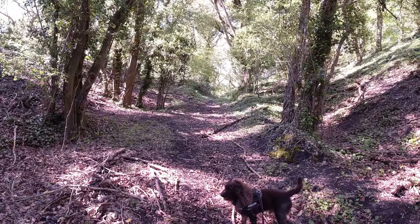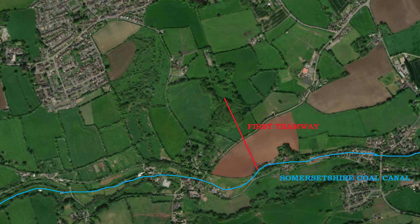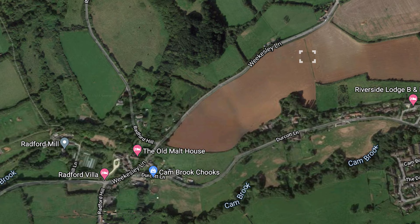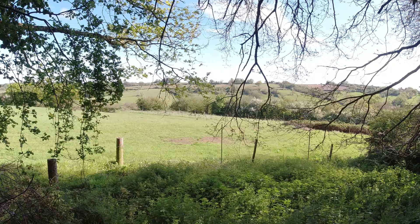Just looking up there — this is the route of the old tramway that went down to the Somersetshire Coal Canal, straight down across that field and then across another field. If you look at a satellite image you can still see a scar on the landscape where it went. It shows up on a late 1800s map, but by the 1900s they had built a new tramway to connect into the railway.